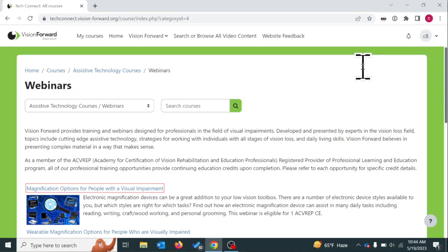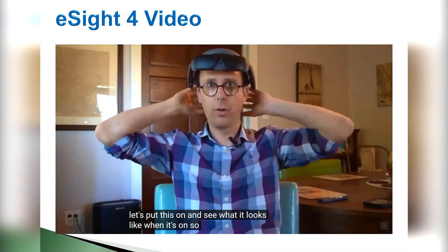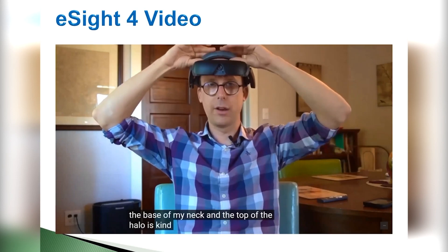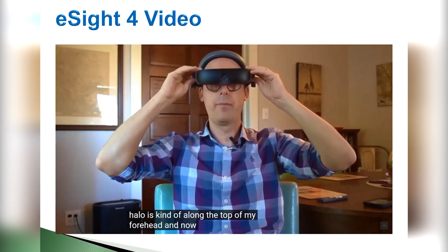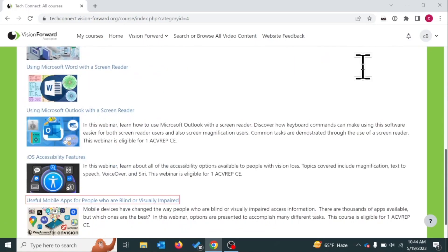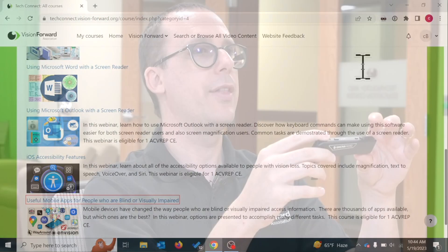A webinar clip demonstrates a wearable device: the back sits at the base of the neck, the top of the halo runs along the top of the forehead, and screens can be pulled down in front of the eyes. The camera is located on the flat surface at the front of the device — keep fingers off to avoid smudging.